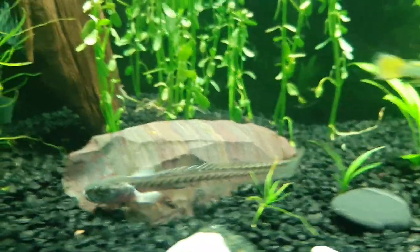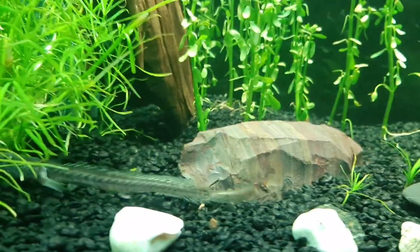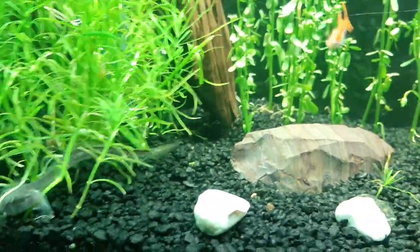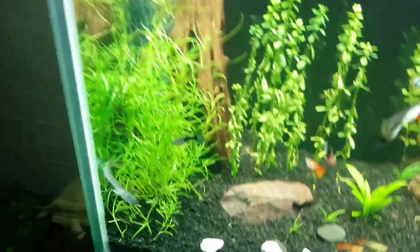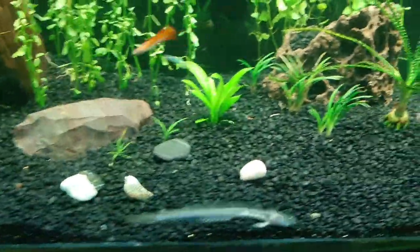He will eat things off the bottom of your tank. I feed him shrimp pellets — Omega-1 shrimp pellets — and also I feed him some carnivore sinking pellets. So I will put some in and we will see what they look like when they are feeding.